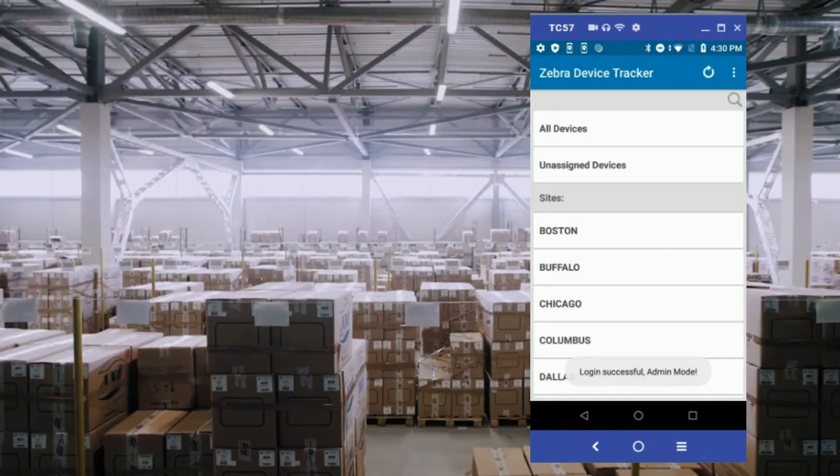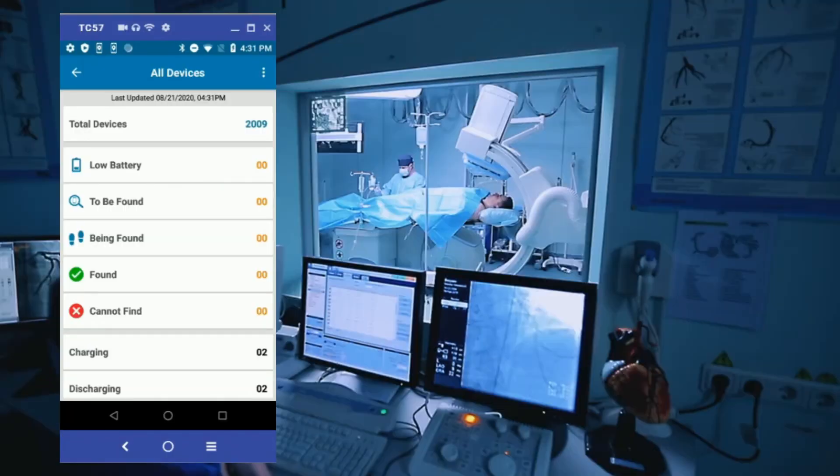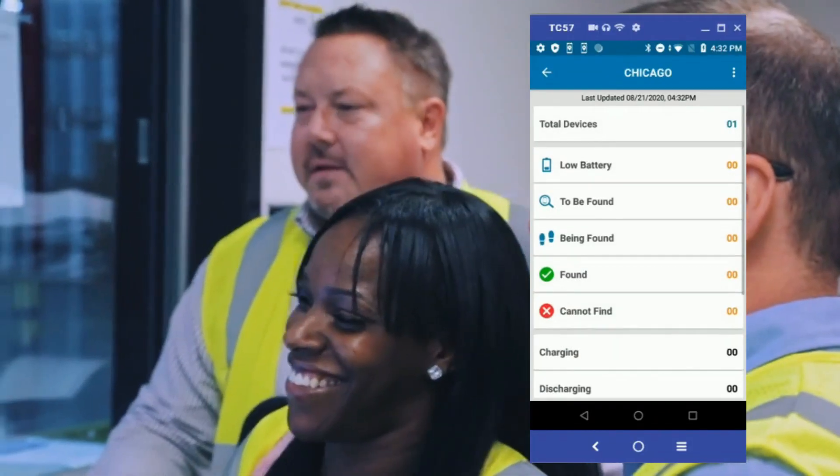No matter where you are or your devices are, IT administrators will have instant visibility to all of their devices across all locations, right in the palm of their hands.